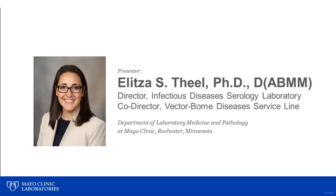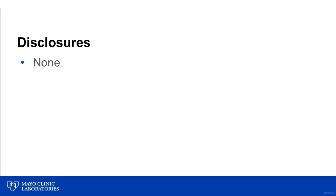Thank you for the introduction and thank you for all the listeners joining us today. Before we start, just a note that I do not have any relevant disclosures to share with respect to this presentation.